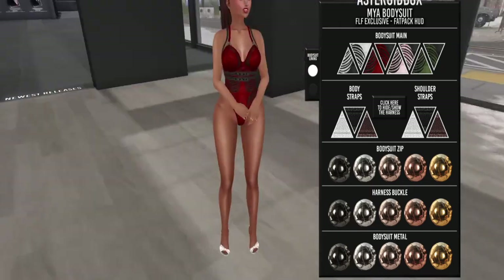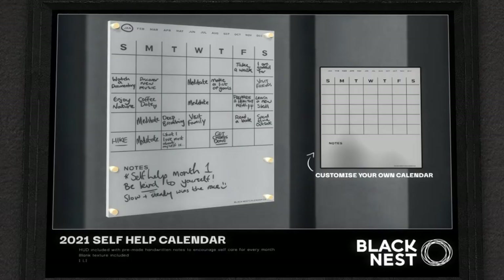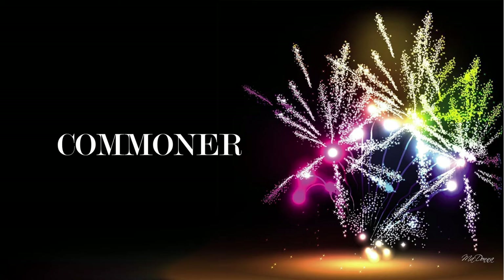Next store is Black Nest. They have a self-help calendar with handwritten notes for self-care for every month. It's one land impact, one black texture, and you can customize it. Very nice!